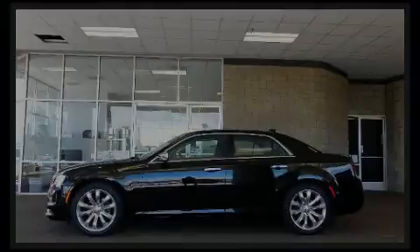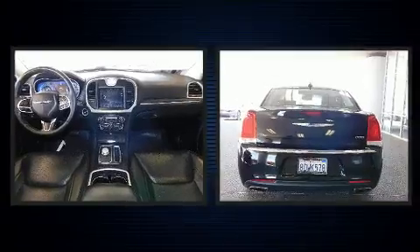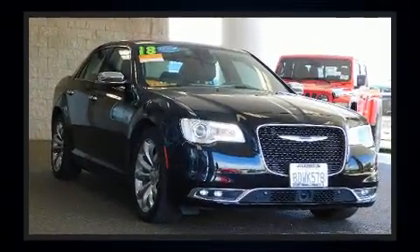Sensibility and practicality define the 2018 Chrysler 300. Under the hood, you'll find a six-cylinder engine with more than 270 horsepower. And for added security, Dynamic Stability Control supplements the drivetrain.